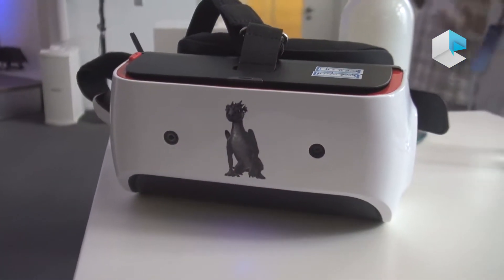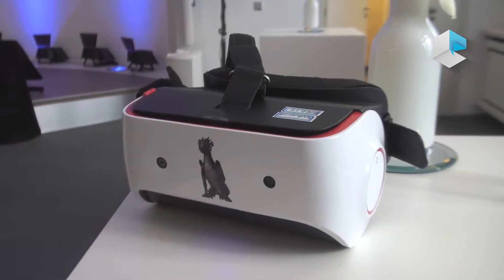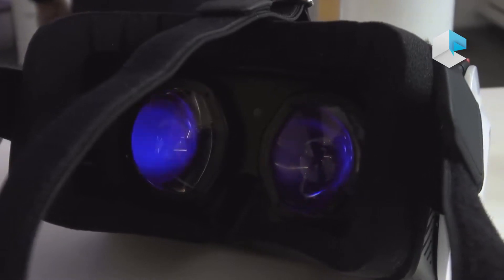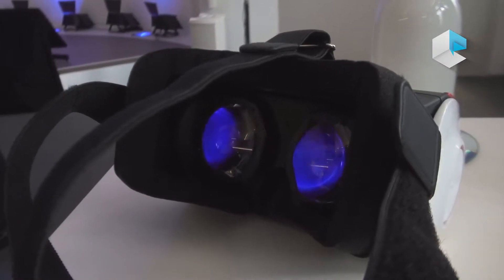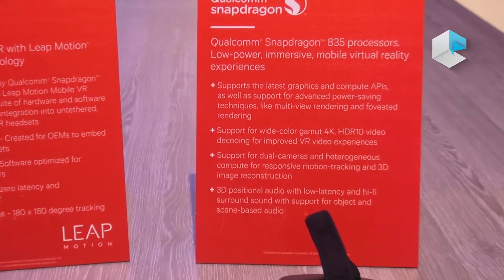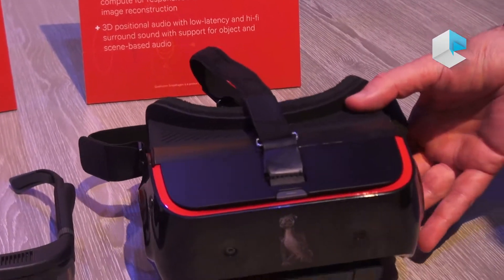To help OEMs or manufacturers come to market quickly, we decided to create a reference design. We started last year with the Snapdragon 820. At IFA we announced the Snapdragon 820 reference design, the VR 820. From there, five OEMs already launched products, mostly in China. And at the end of last year we announced the Snapdragon 835, and with it we decided to upgrade our reference design — which is what I'm showing at the show this year.